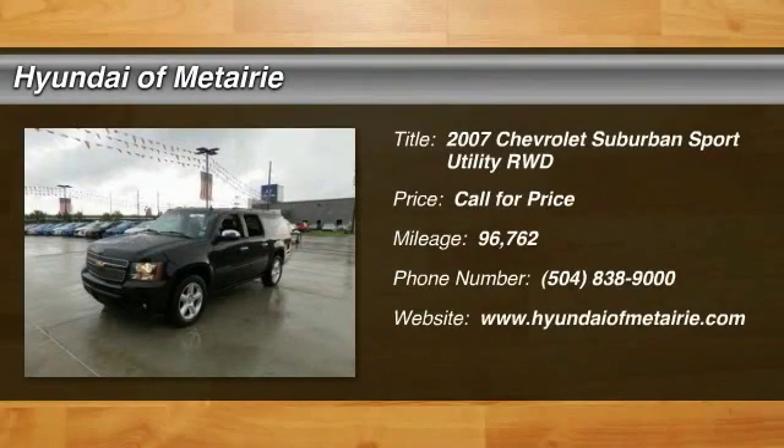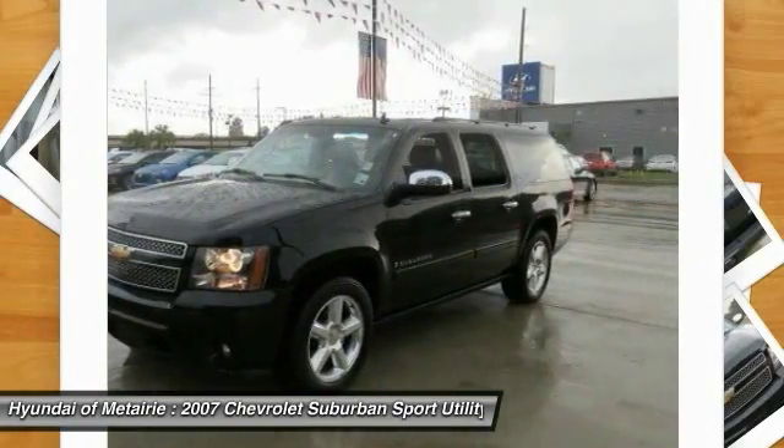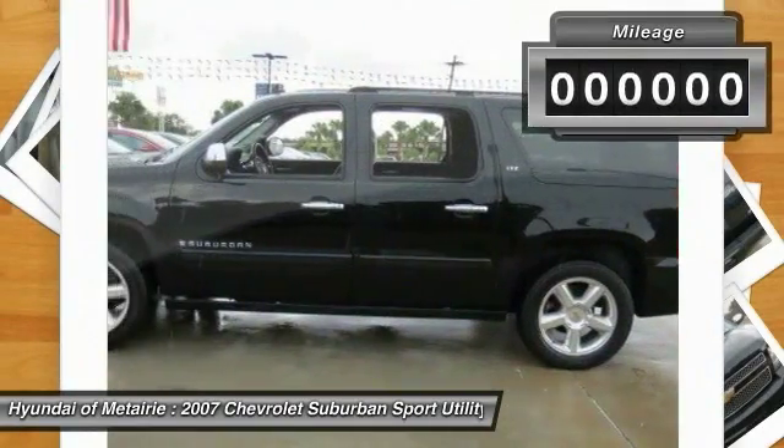Looking for the right vehicle? Check out the 2007 Suburban. Suburban excels at towing heavy trailers, hauling loads of people and gear, and enduring hard use and rugged terrain.